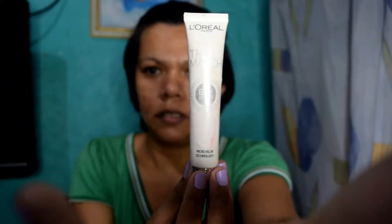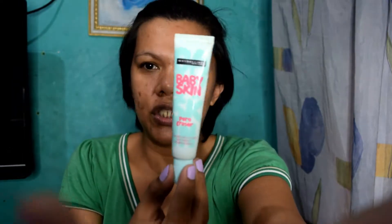The two most used primers that I have is actually this L'Oreal True Match Blur Cream — this one. And then the other one is Maybelline Baby Skin Pore Eraser, which is this one. Those are the two primers that I always use because these are the two primers that I bought first. Actually, the first was Maybelline, and the other one was L'Oreal.